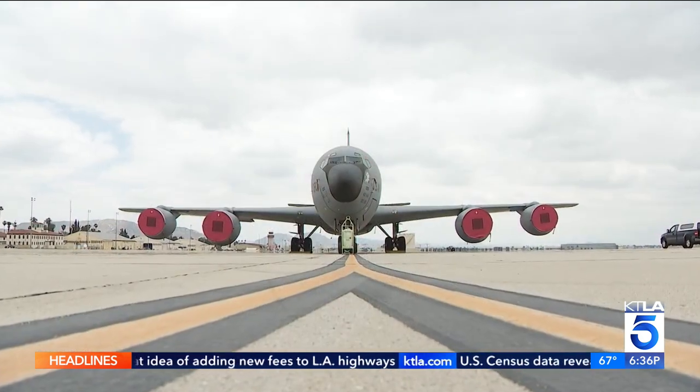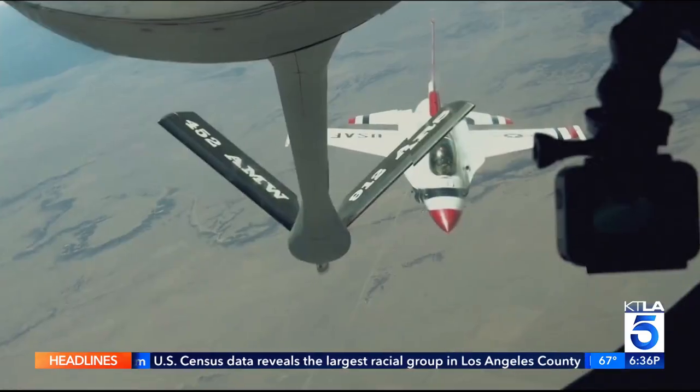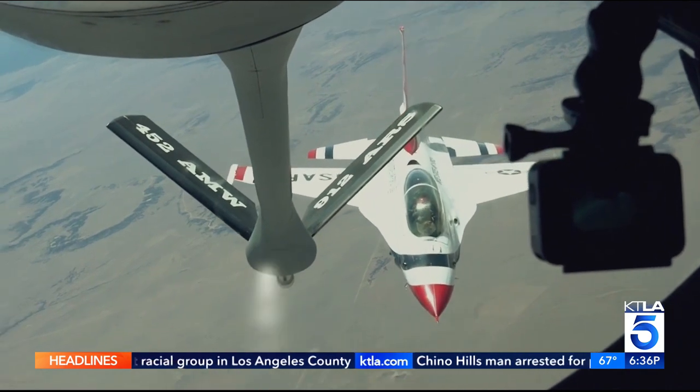Currently, March Air Reserve Base is the preferred location for the U.S. Major Eric Garcia is a program civil engineer. He says the decision will ultimately be made by the Secretary of the Air Force, but first much of that will be based on an environmental impact assessment.